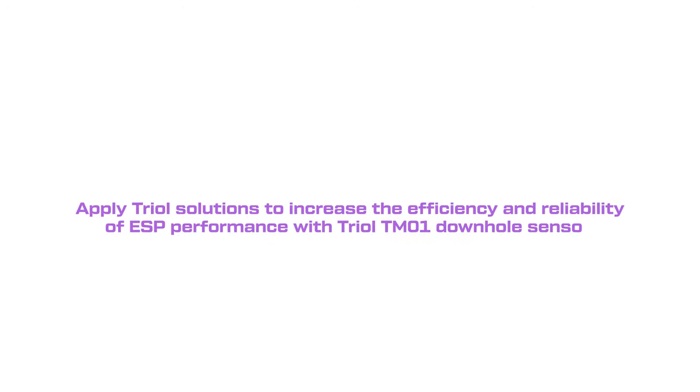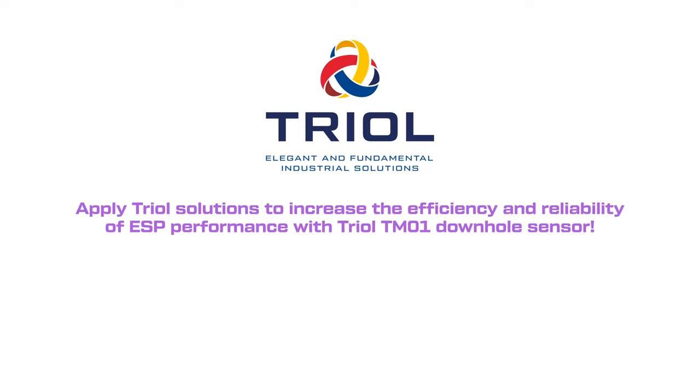Apply TRIOL solutions today to increase the efficiency and reliability of ESP performance with TRIOL TM01 downhole sensor. Go to our website: TRIOLcorp.ae.